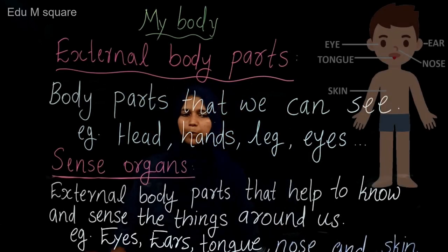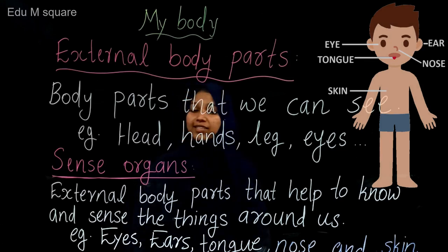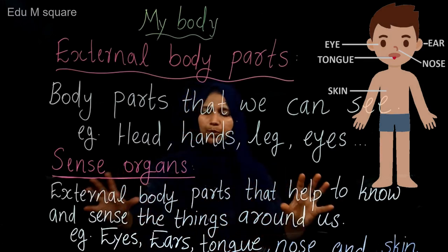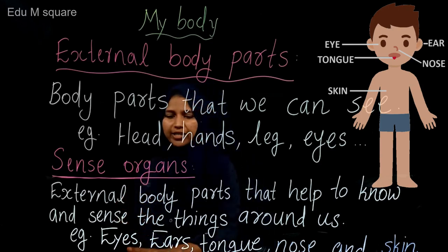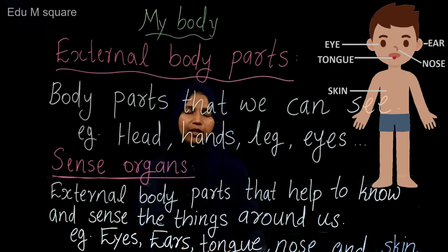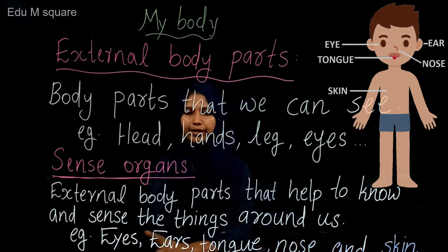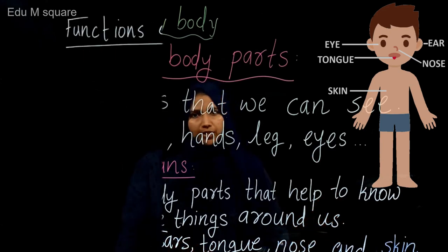Some external body parts help us to know and sense the things around us. These are called sense organs. There are 5 sense organs: eyes, ears, tongue, nose, and skin. These 5 sense organs help us to know and sense the things around us.